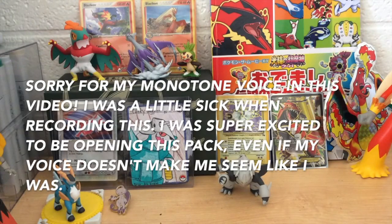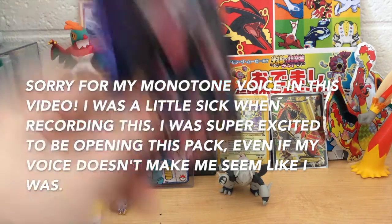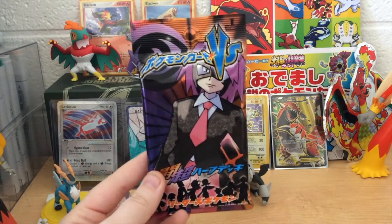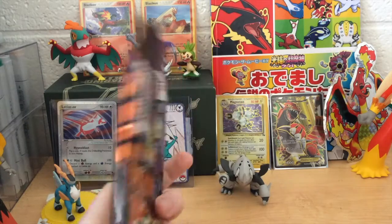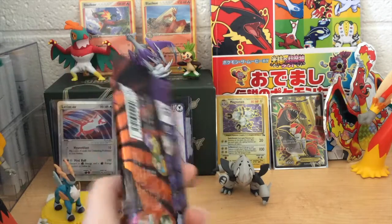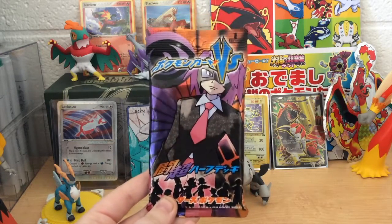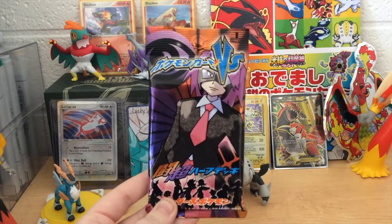Hey YouTube! PokeSoap here! I have an incredibly special opening for you guys today. Like, unbelievably exciting opening. This, my friends, is a Japanese VS series pack. This series was only released in Japan and only came in these 30 pack half-deck packs, so this is an amazing opportunity. I can't even believe I'm holding this in my hand right now.